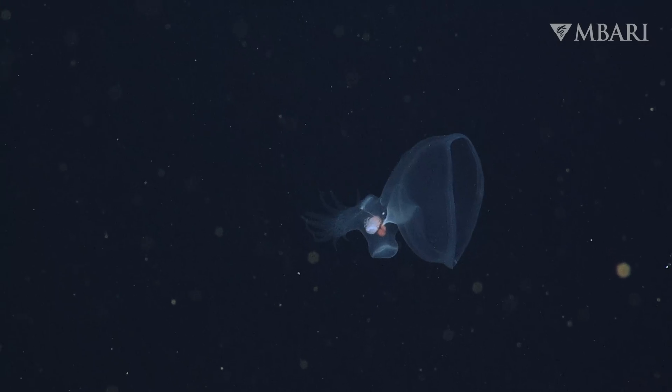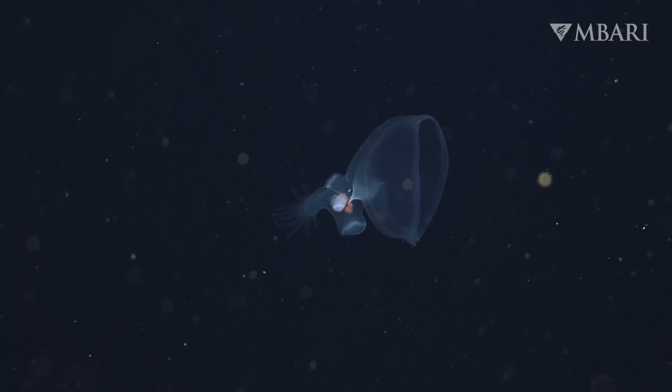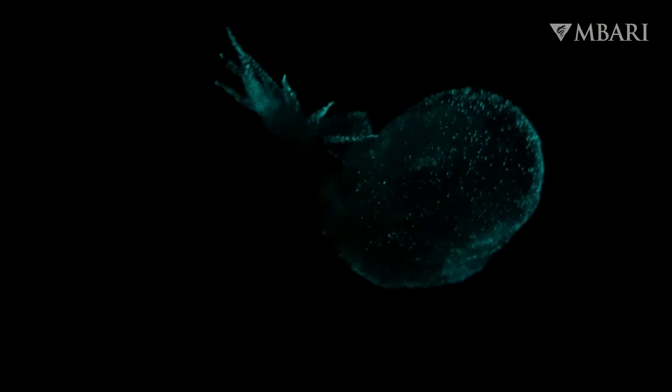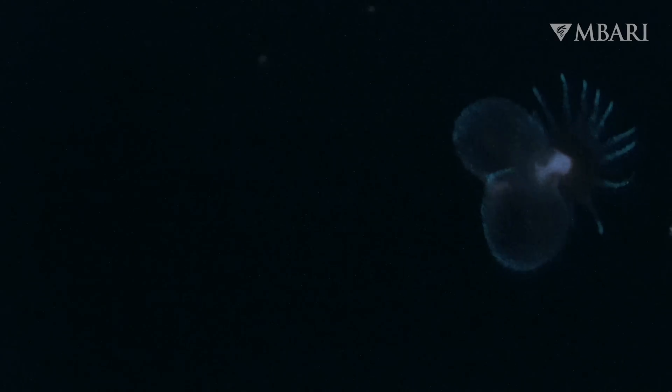To avoid being eaten, the mystery mollusk hides in plain sight with a transparent body. When threatened, they can light up with bioluminescence to deter and distract hungry predators. We've even filmed Bathydevious releasing a single, glowing, finger-like projection, much like a lizard losing its tail.